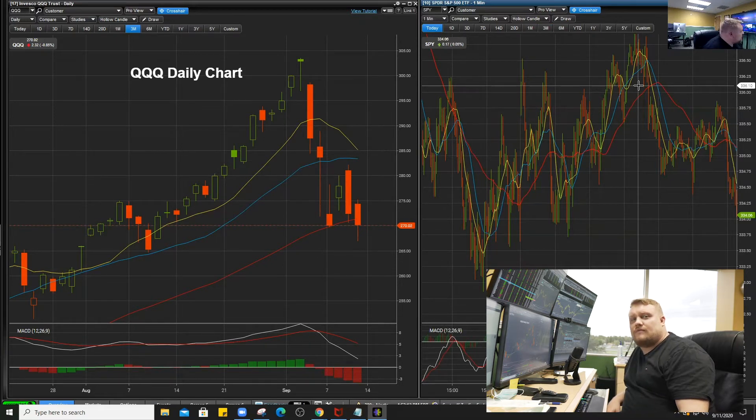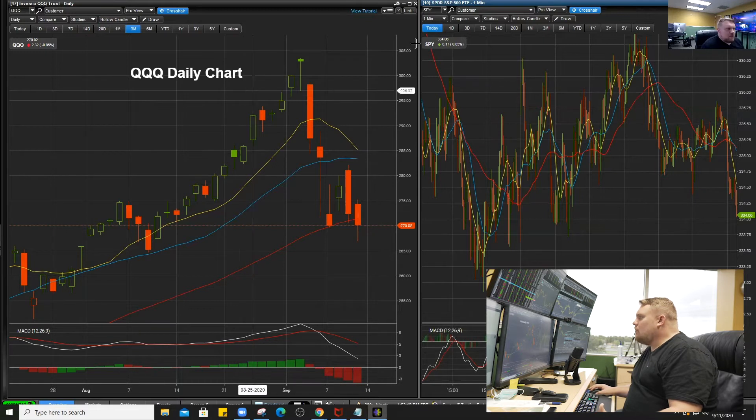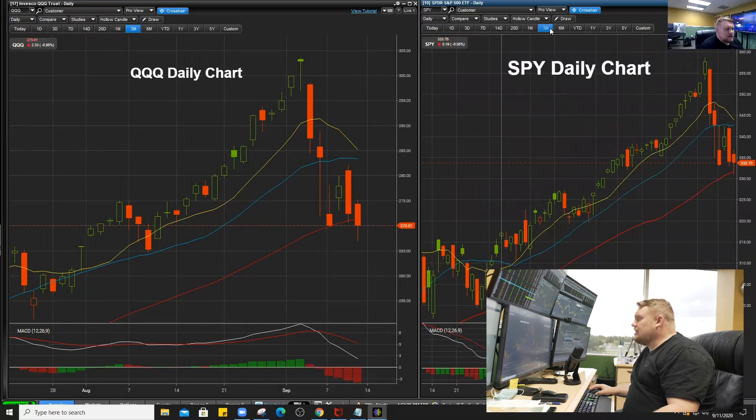We ended up closing our SNAP trade for a 27% return and that worked out really well. We ended up doing a second day trade on SPY towards the end of the day. We closed that out for a small loss, but still, end of the day, really great for us here.